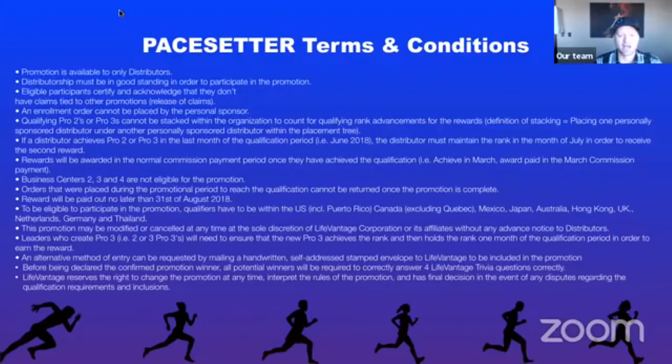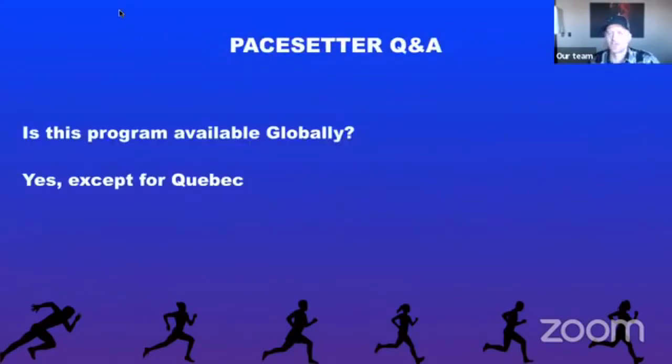Orders cannot be returned once the promotion is complete. Rewards will be paid out no later than August 31st. To be eligible, qualifiers must be in the United States, Canada — excluding Quebec — and any other countries where LifeVantage is open. This promotion can be modified or canceled at any time. If you want to see the full terms and conditions, go to the LifeVantage page with all the Pacesetter information. Let's go through some of the Q&As we've already received.